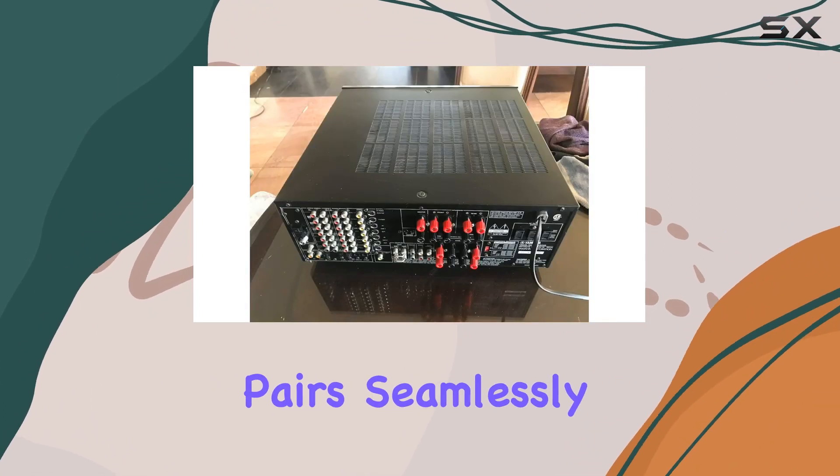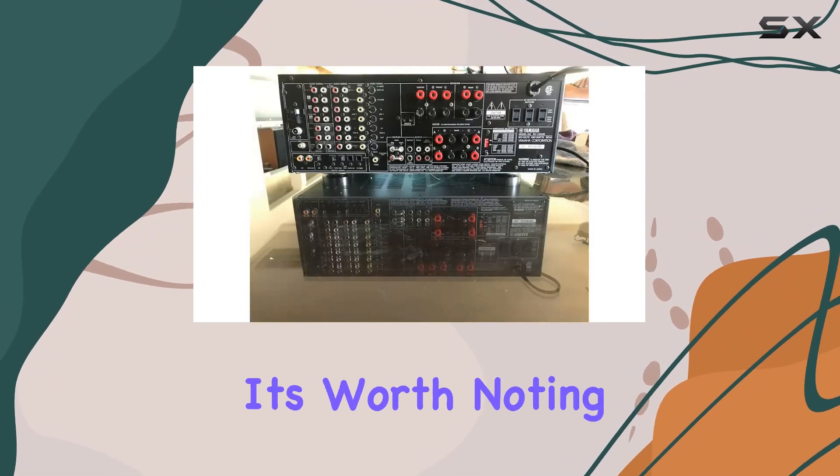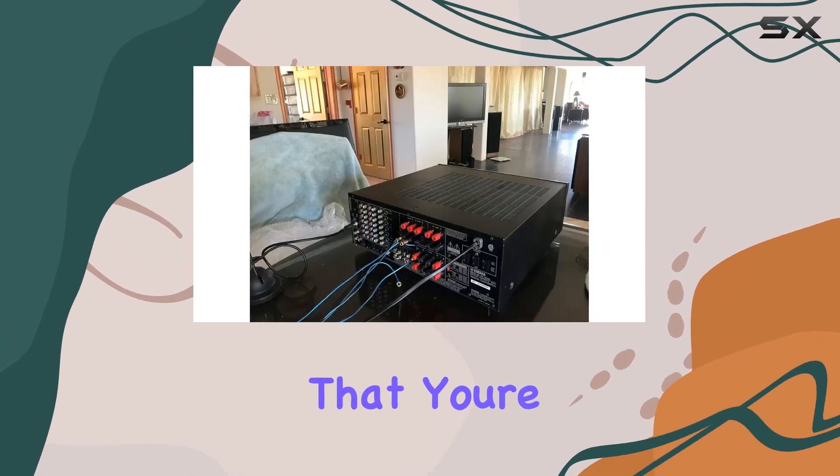In terms of compatibility, this receiver pairs seamlessly with speakers, elevating your audio setup to new heights. Unfortunately, it's worth noting that the remote for this unit is missing, but if you can overlook that, you're in for a treat.